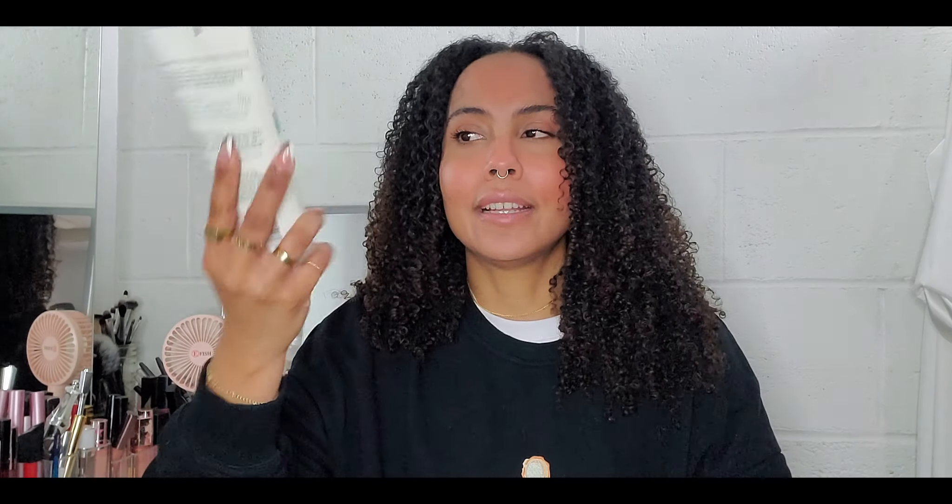I also used this when I was doing hair growth, and I will bring you guys a video later on about my hair growth journey — what I used, what worked, what didn't. This definitely worked. It sells for $28 for the tube. I did buy a few during Black Friday because they had a huge sale. It's a little on the pricier side, but it's definitely worth it and it lasts a while. One tube lasts me about three months, and I wash my hair once a week, so that's not bad.